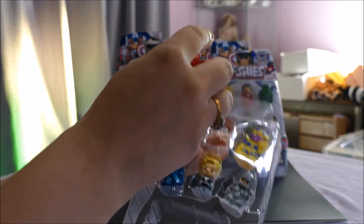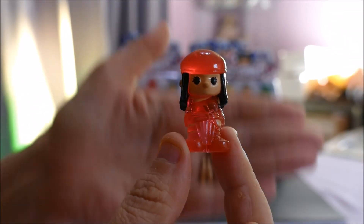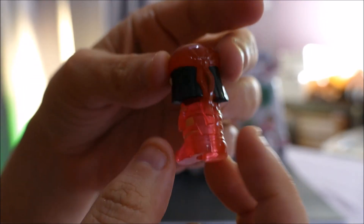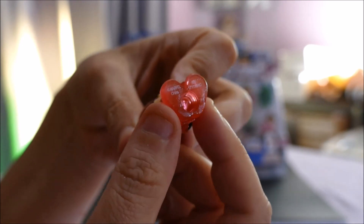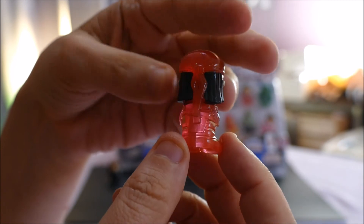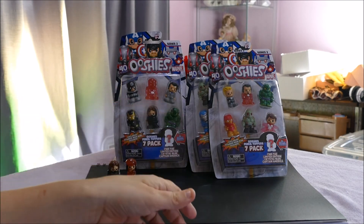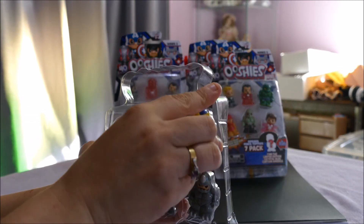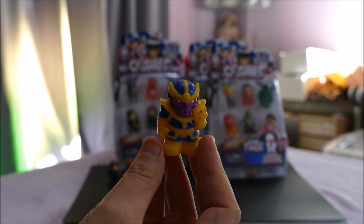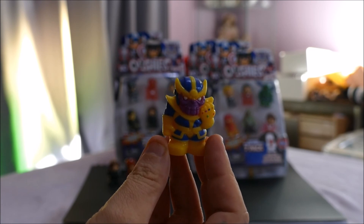Next we're going to open up Hologram Elektra. These ones are really cool — they're semi see-through. If you're new to Ooshies, they are pencil toppers as well. I wouldn't recommend using them as pencil toppers if you don't want them damaged, especially not at school. Schools are banning them at the moment because they are so popular. Hologram Elektra was a common.